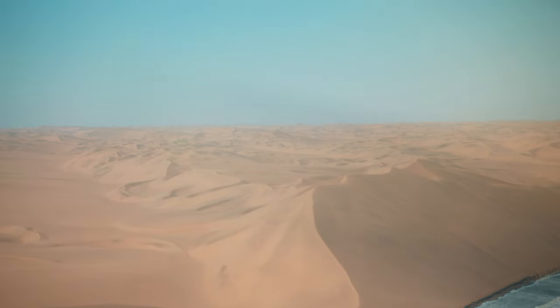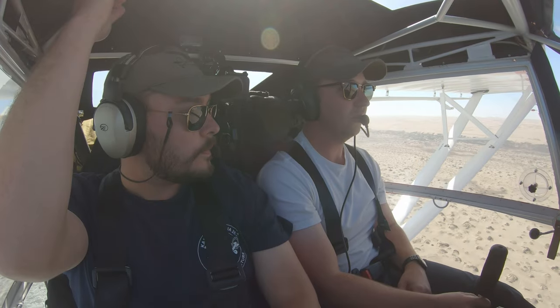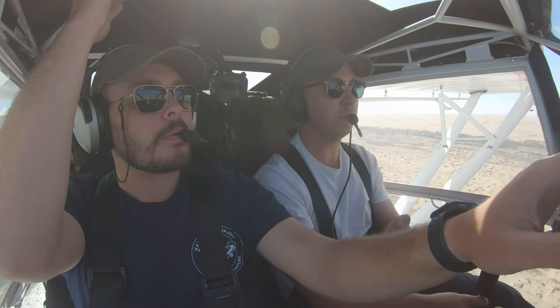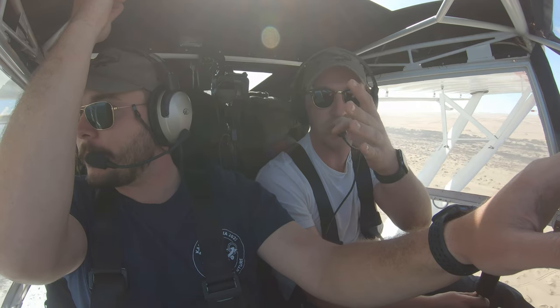Wow, look at that — that is honestly Lawrence of Arabia stuff right there. Where else in the world do you see this? I'd really like to know — put it in the comments below — where dunes literally meet the ocean, with about 2,000 miles of ocean to the nearest land.